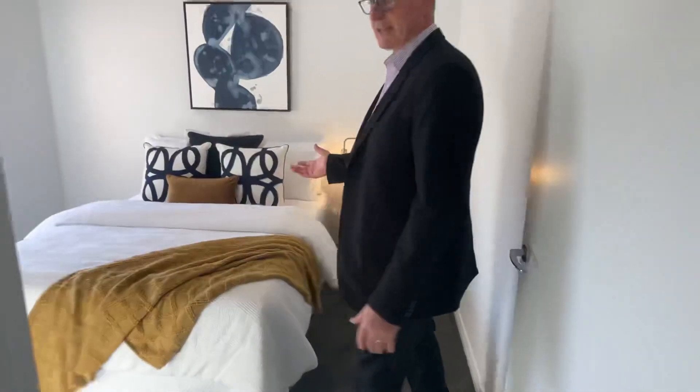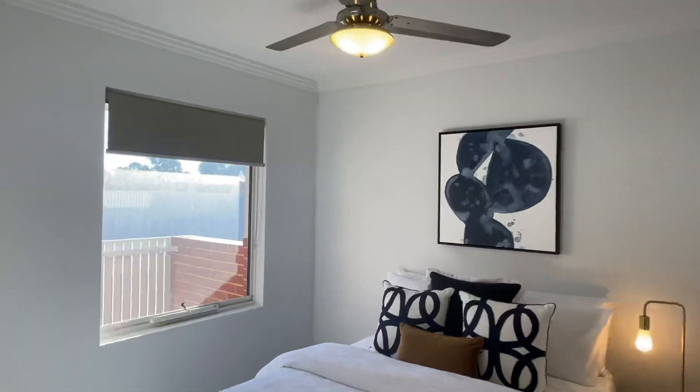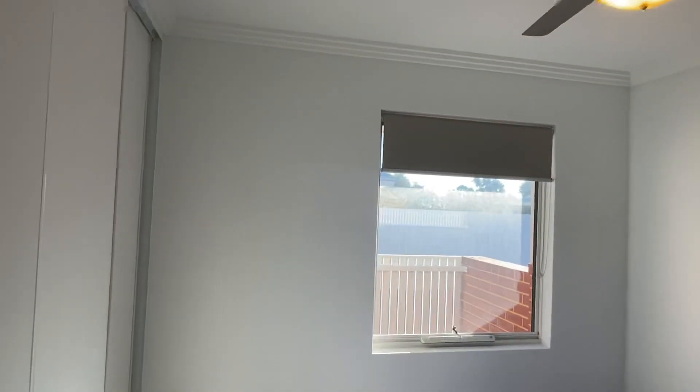There's only, I think, eight units in this complex, which is good — everyone's got their own little car bay. Second bedroom — this has got a double bed in here, but there's plenty of room for a larger bed if you wish. Could even fit a desk in here if you want to use it as a bit of a study slash office. Double robes as well, and nice views from your upper window.